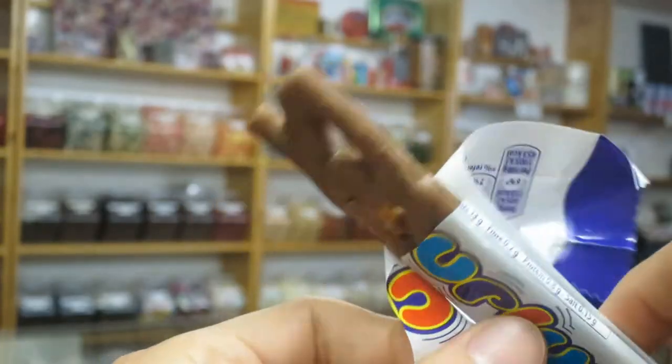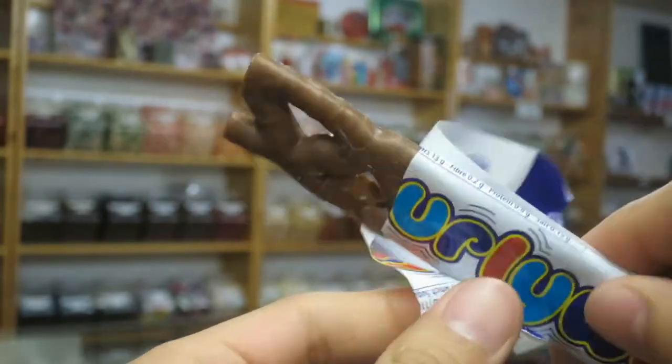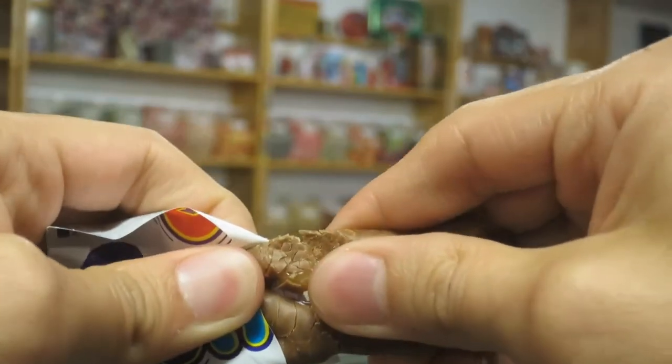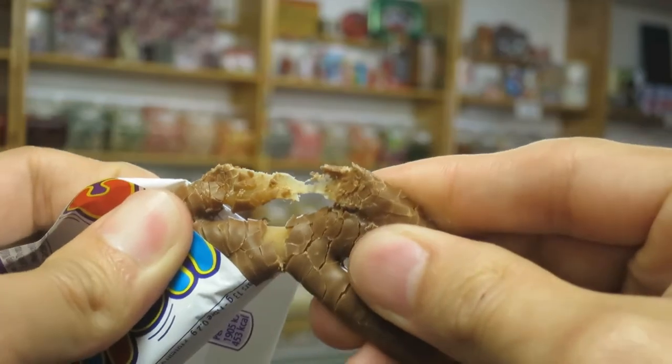So there's the Curly Whirly bar — the ladder or lattice of caramel intertwined and draped in milk chocolate. I made the mistake of trying to break it apart to show you guys the inside, and chocolate was getting everywhere. So I just mangled this bar. But anyways, let's give this a try.